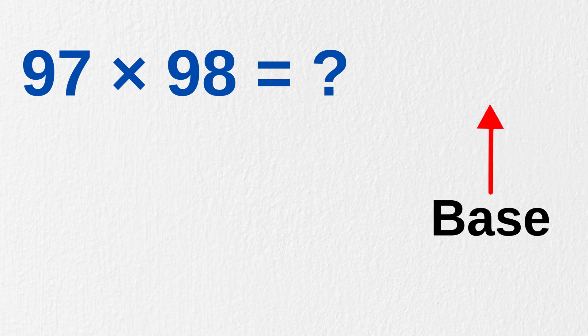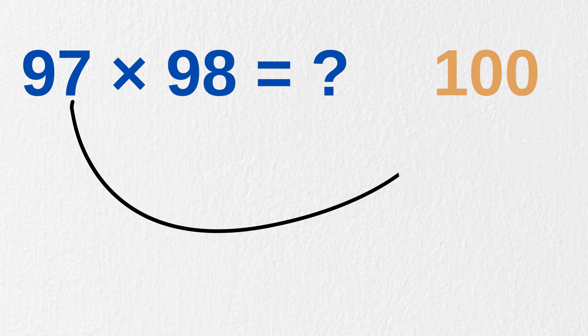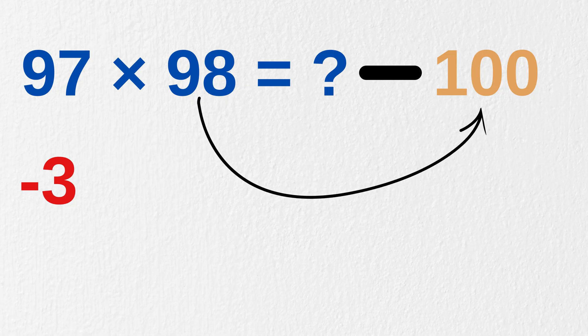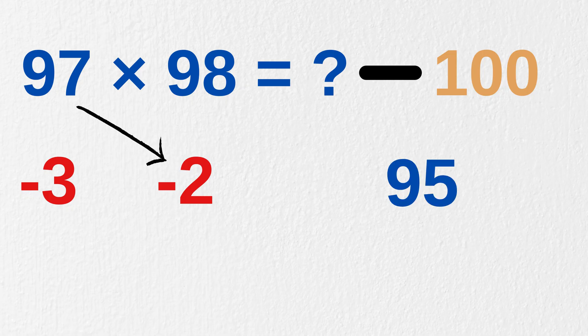Let's take the base of both these numbers as 100. Now subtract 100 from both these numbers: 97 minus 100 gives minus 3, and 98 minus 100 gives minus 2. Now do 97 minus 2 to get 95, or you can also do 98 minus 3 to get 95. Both ways you will get the same number, that is 95.